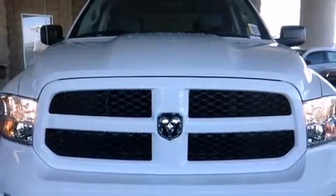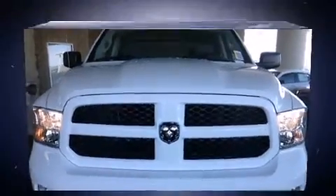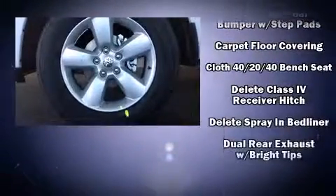Top features include air conditioning, variably intermittent wipers, a rear step bumper, a front bench seat, a trailer hitch, a bed liner, and remote keyless entry.